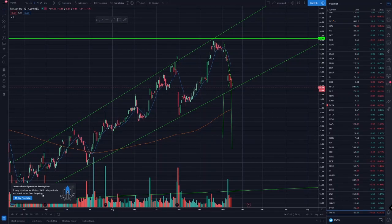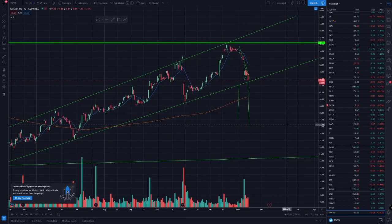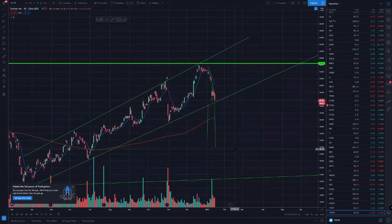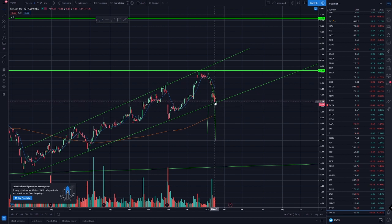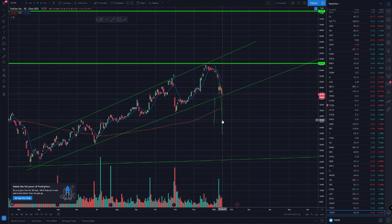Hey guys, I wanted to bring you a quick update on Twitter. I was looking at this chart and it looks like we are testing this support line around $45. If this breaks, you can look for a trade to the downside to around these levels, at least maybe.